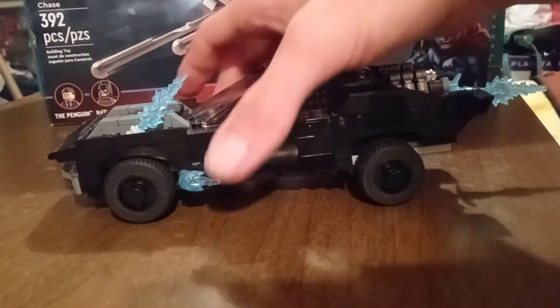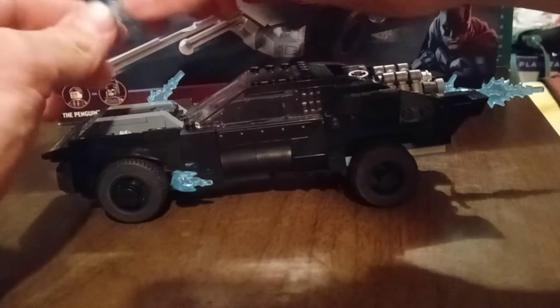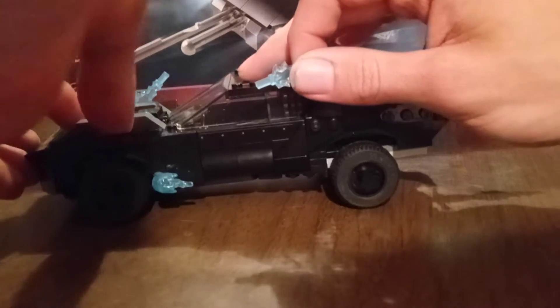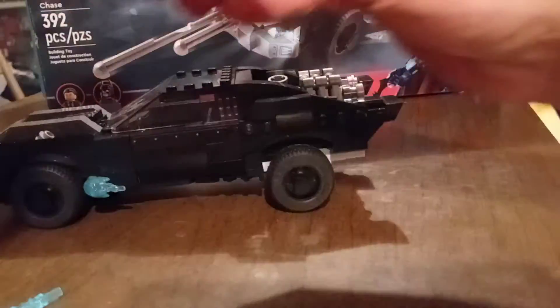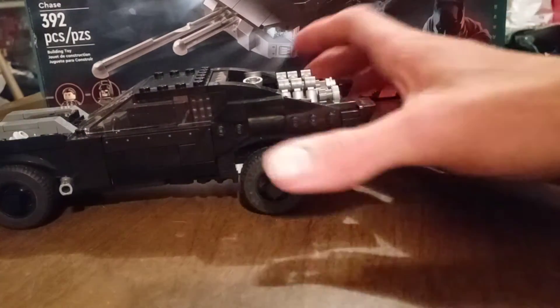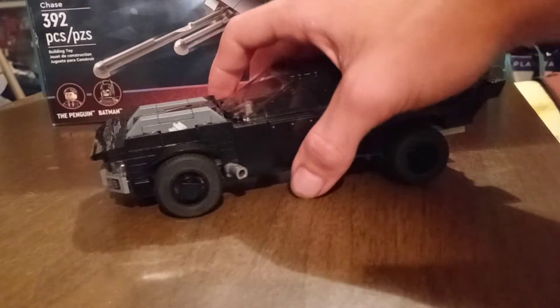I'll go ahead and take off all the little fire effect pieces since we don't need to see those right now and I'll put them back later. When you try to remove the effect pieces it does tend to pop stuff off a lot. We'll move all that to the side — it kind of looks better without it for right now.